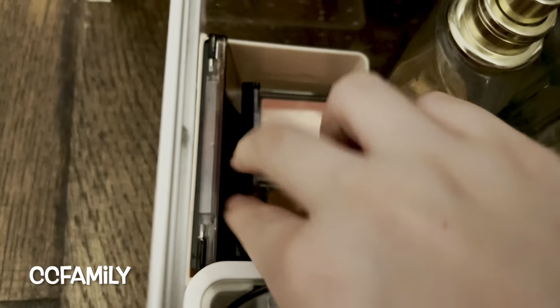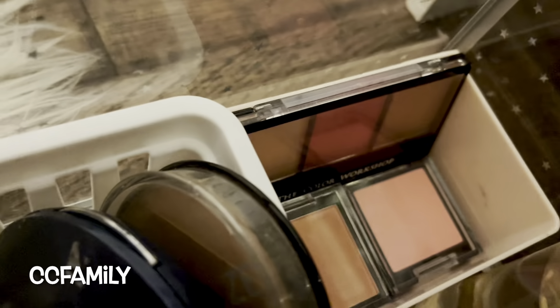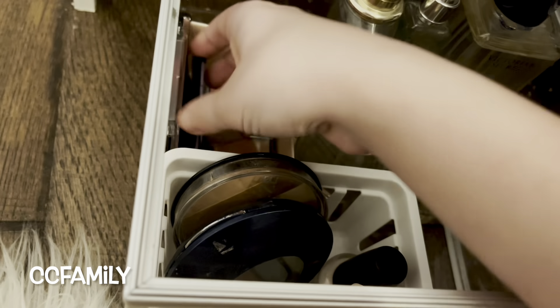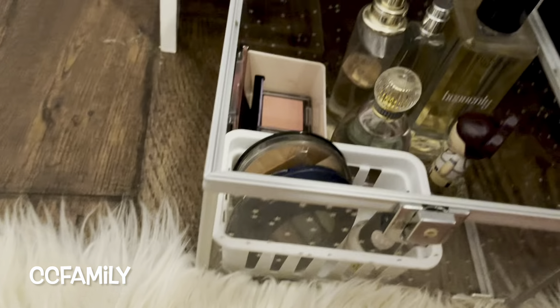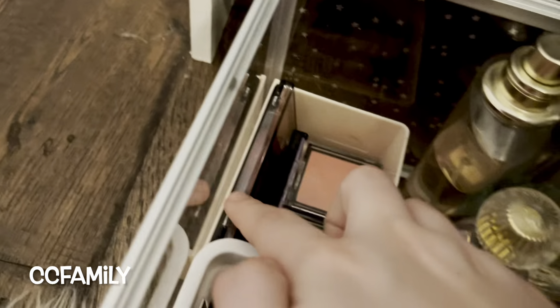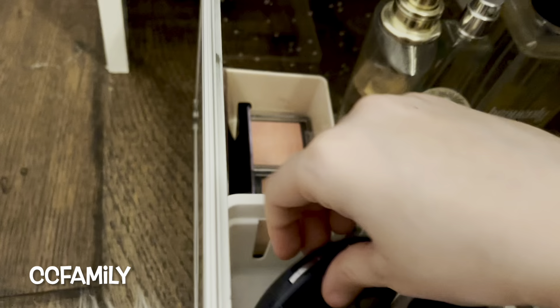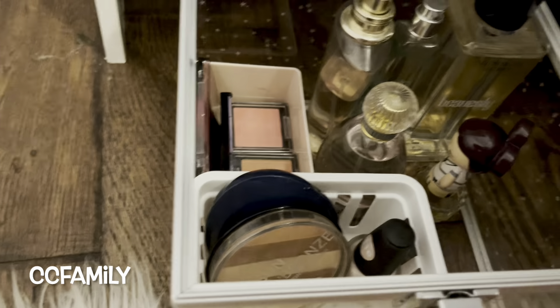In here, this stuff is by Verb Beauty — I have an eyeshadow palette. This is by The Color Workshop and it has contour, blush, and a highlighter. Then all of these: this is a blush, and these two are contours, also by Verb Beauty, but this big one is by The Color Workshop. This is a sun and bronze bronzing powder by New York Color. And then I have a nail polish.